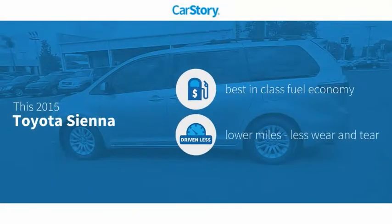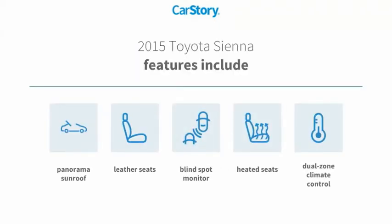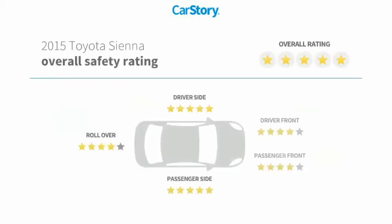CarStory research indicates this vehicle as having best-in-class fuel economy and low miles. Features also include heated seats, leather seats, blind spot monitor, and panorama sunroof. It has been listed as an IIHS Top Safety Pick with these ratings.